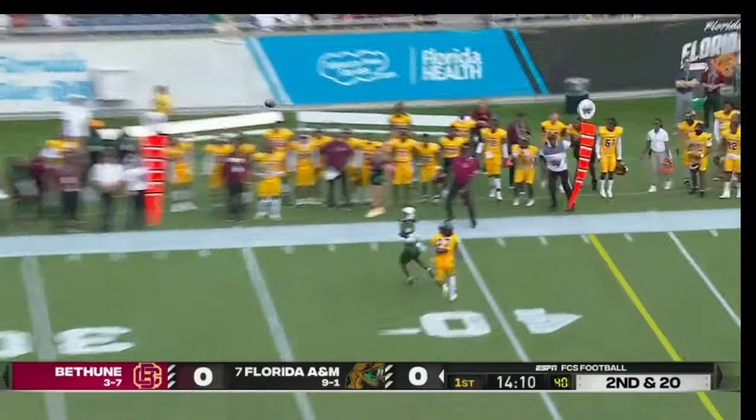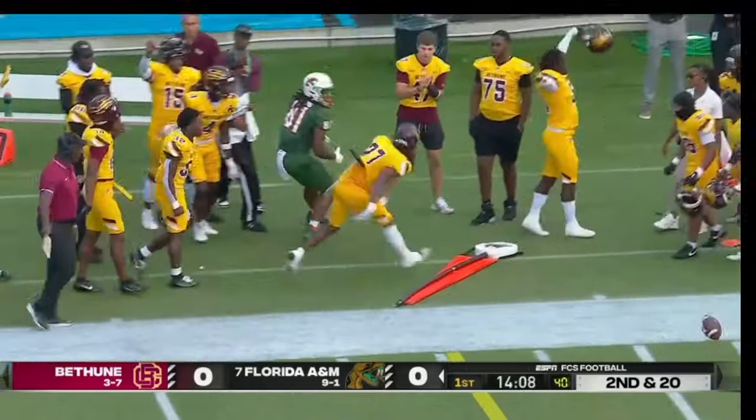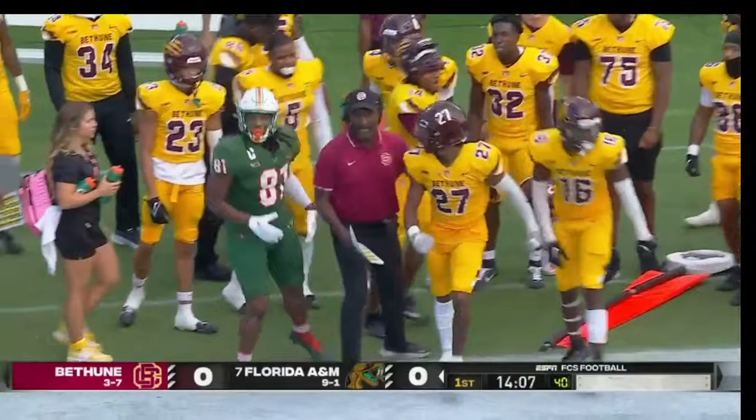Play action, Moussa looking — there's Kamarie Young, and Young sees that one deflected.